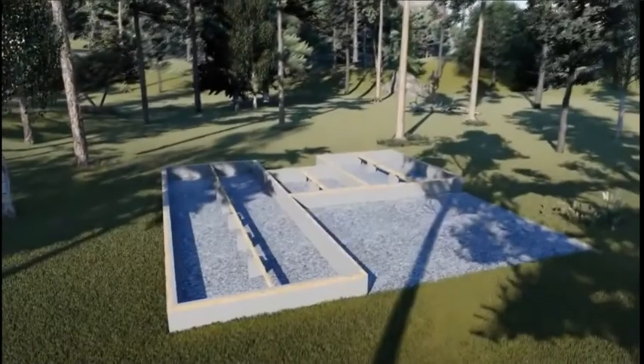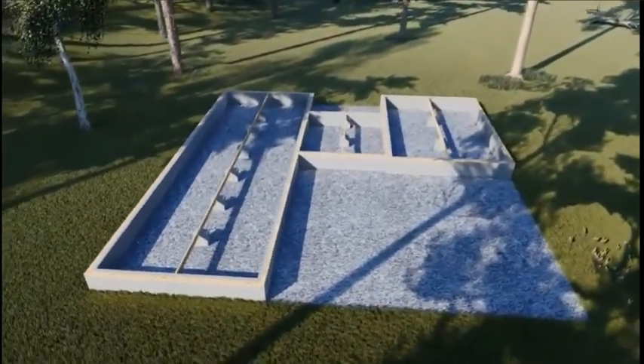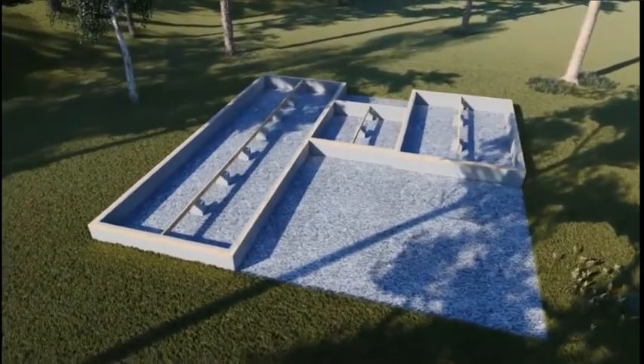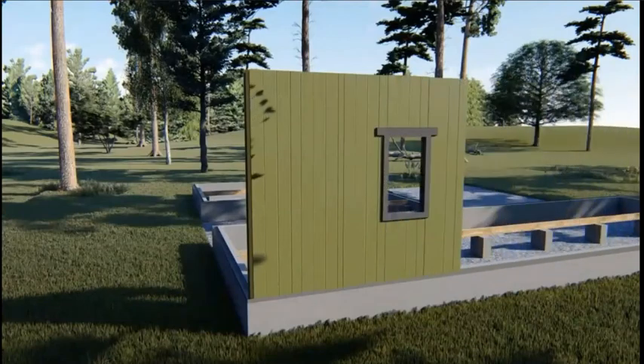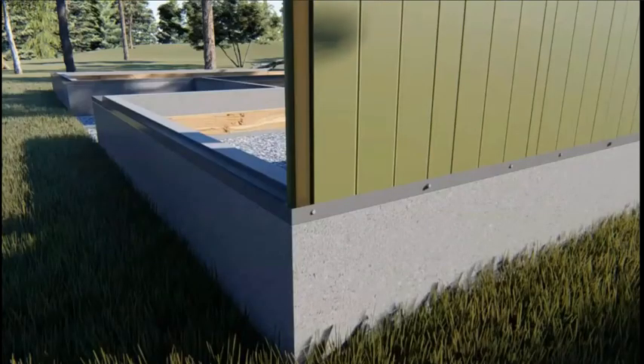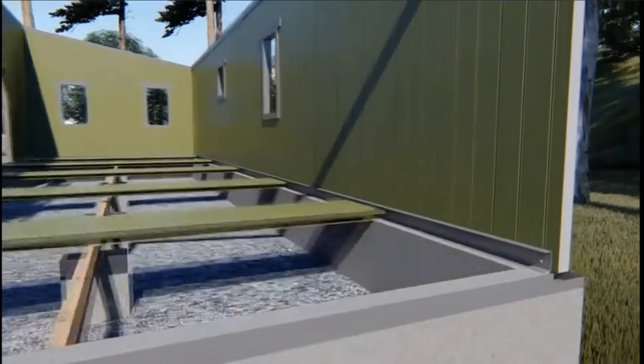Whether building on a slab or a crawl space, a Smart Steel house is easy to assemble. The major components are built at our facility. Once the pieces arrive at your site, they can be joined by following the included plans, aligning the panels and steel channels, and connecting them with screws.